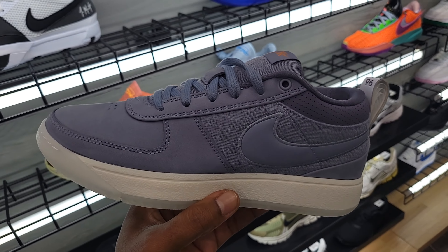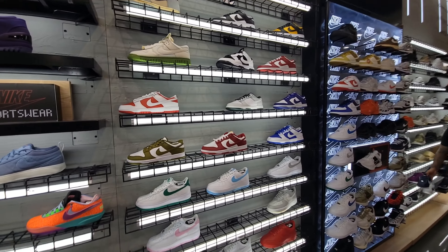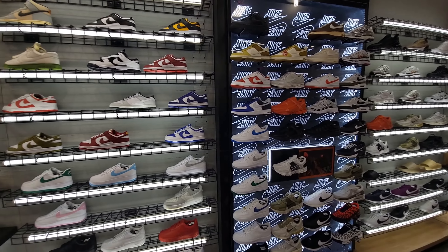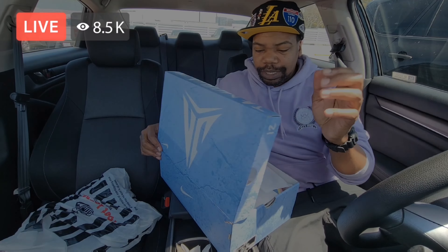I can see some pretty dope stuff here. Let me know if you guys see anything that stands out to you — but everything that's here we've definitely seen on the wall before. It's always good to see what they got available.